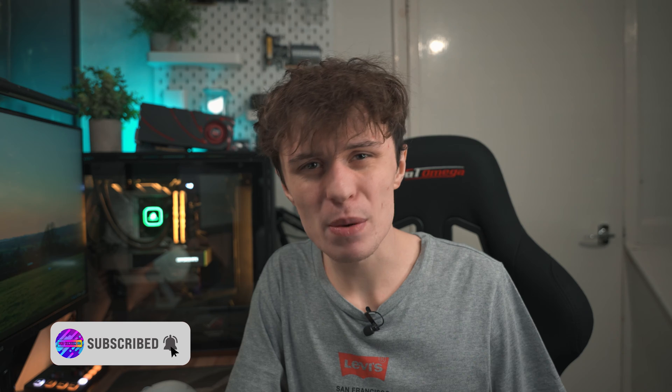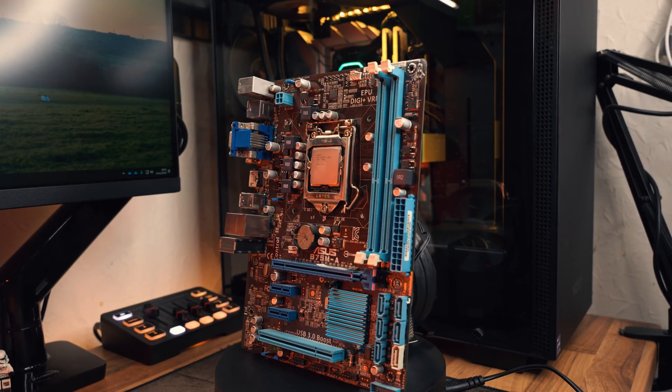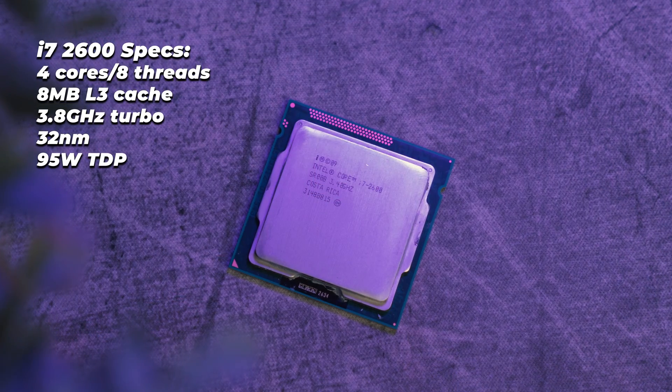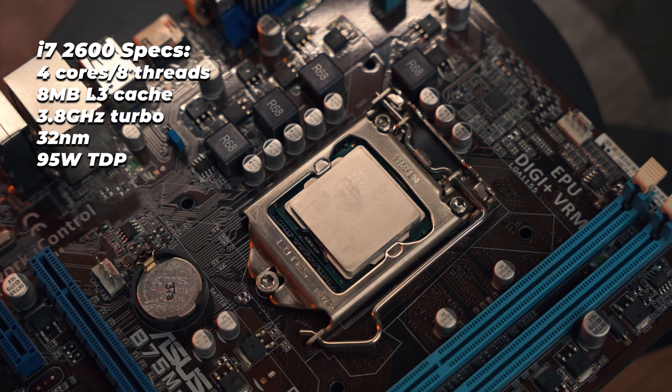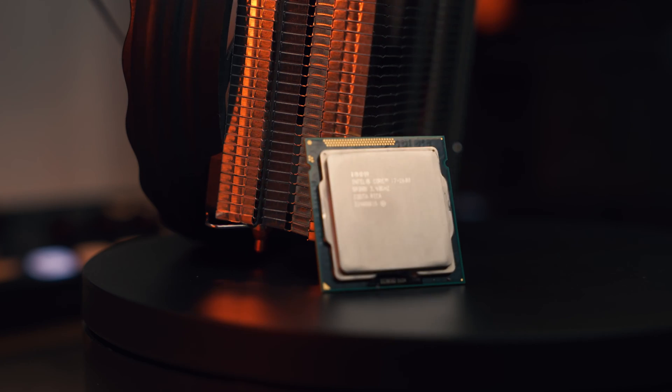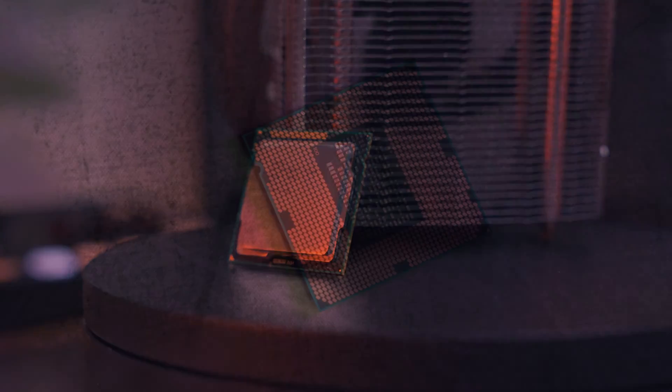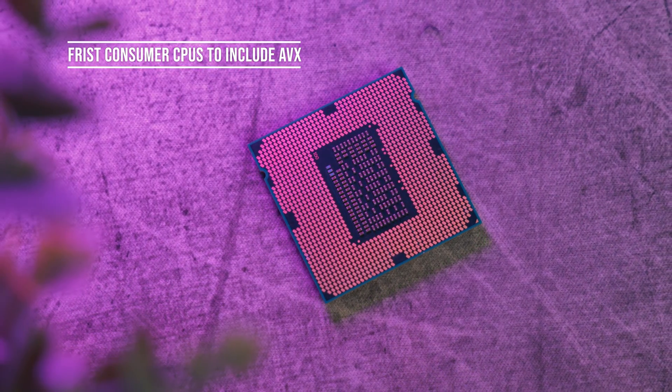Unlike its K sibling, the 2600 non-K has a locked multiplier, which will probably hurt its gaming performance in 2023 and 2024 as its single-thread performance is not particularly ideal in modern games. However, the base specs of both these CPUs remain the same: 4 cores, 8 threads, 8MB of L3 cache, and a TDP of 95 watts — though I haven't seen it go above 65W in practice. Hyper-threading is what could potentially save this CPU's gaming performance, as a lot of games these days are optimized for 8 threads. Sandy Bridge was also the first Intel lineup to support AVX instruction sets, ensuring most modern applications and games will run on them.